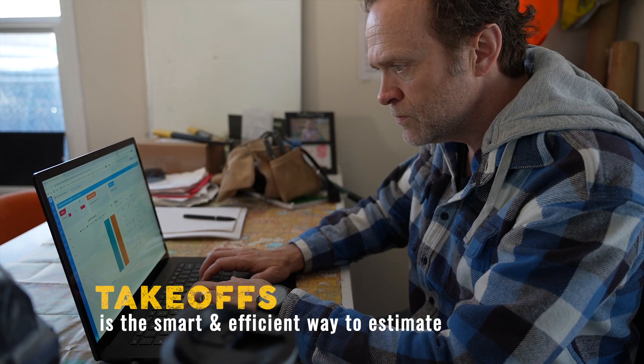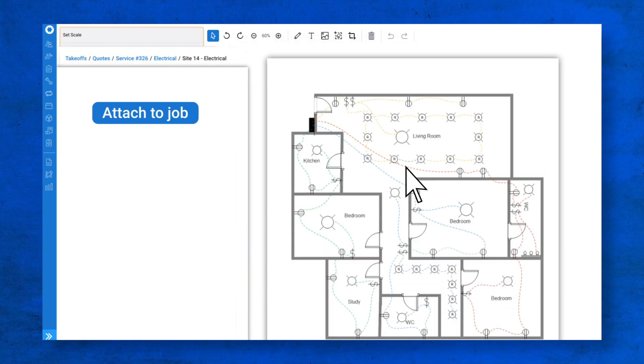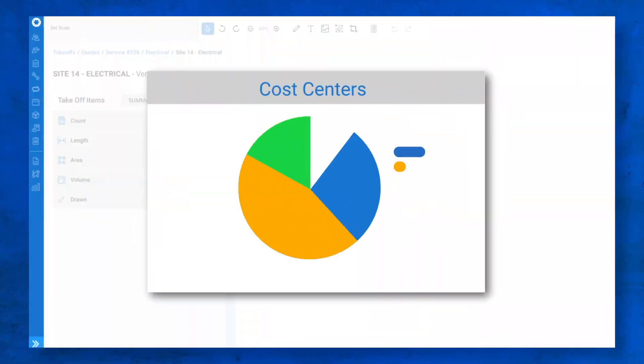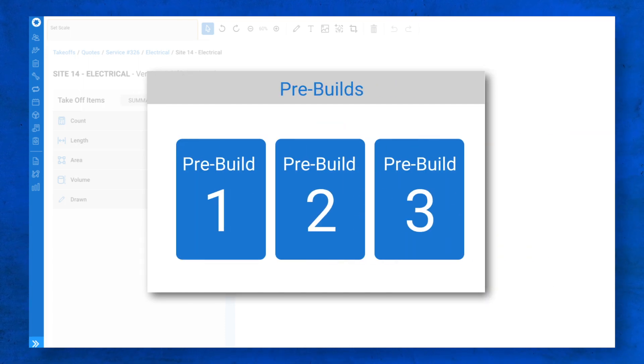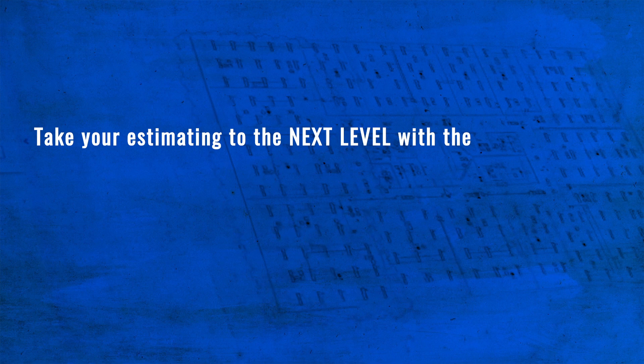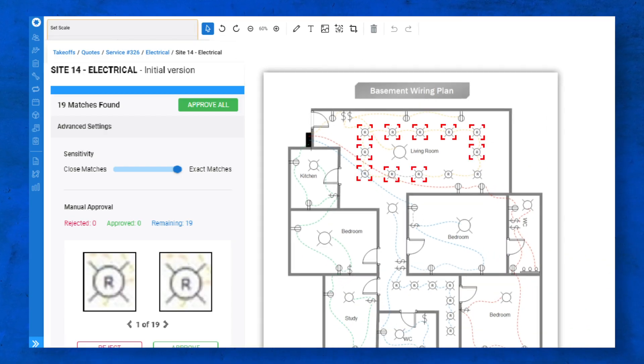Takeoffs is the smart and efficient way to estimate. Upload, create and edit electronic plans and attach to jobs or quotes from anywhere. Takeoffs fully integrates with Simpro so you have direct access to cost centers, pre-builds and catalog items. Plus take your estimating to the next level with the smart symbol recognition tool. You can highlight and recognize simple and complex symbols in any orientation.